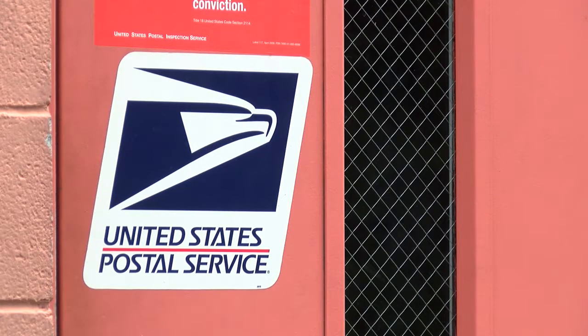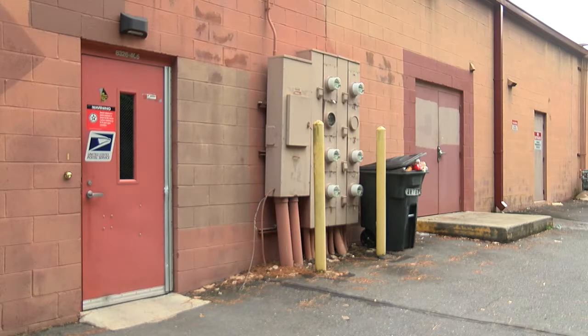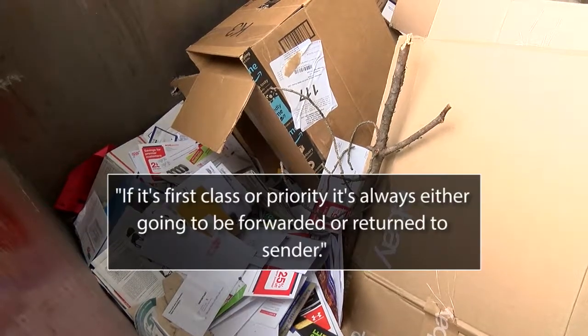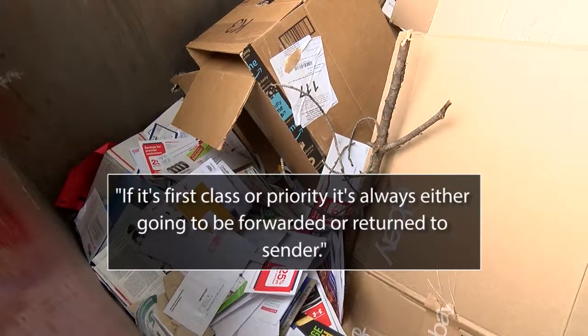A postal worker approached Fox 46 Charlotte as we were sifting through the trash. He said the mail here is just that — junk mail. If it's first class or priority, it's always going to be forwarded or returned to sender.